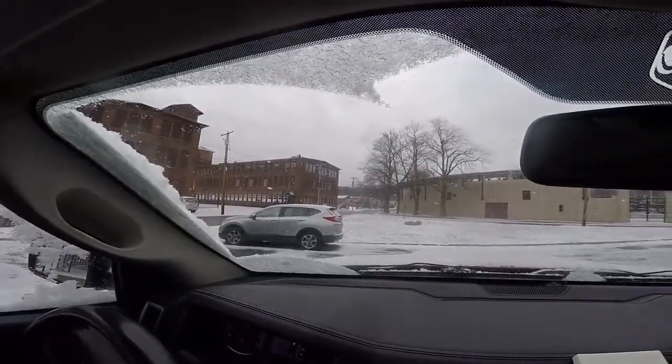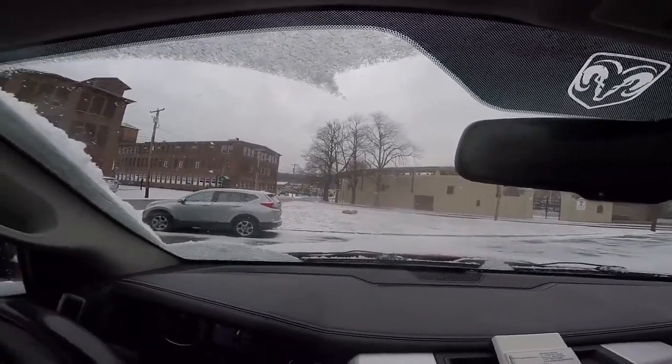Just little flurries today. We're supposed to be near 40 tomorrow. Woohoo, let's go find the bike.